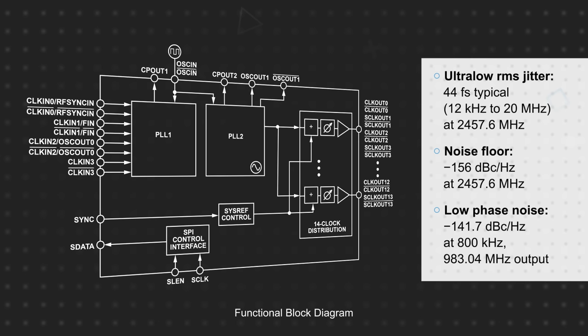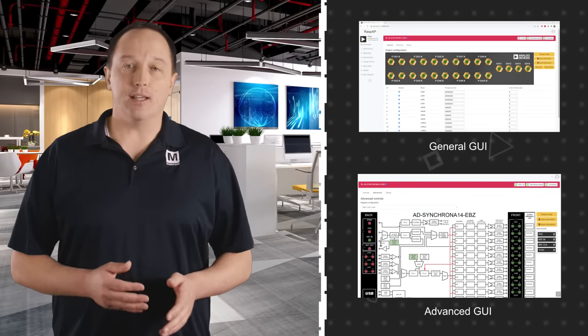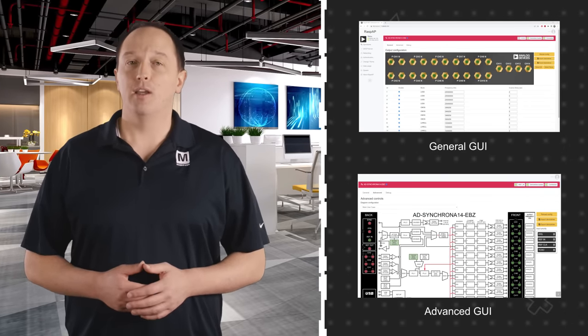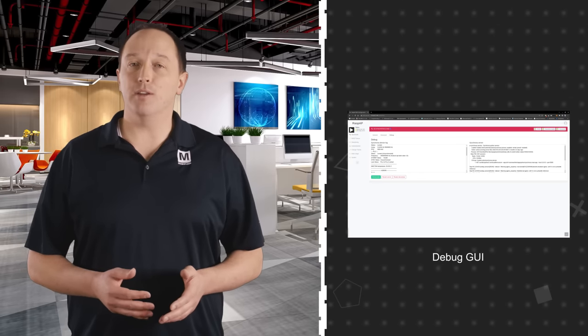This simplifies clock management and distribution while providing the flexibility to interface with data converters, FPGAs, and more. All of this is easily configured and controlled through the GUI loaded on the Raspberry Pi, which allows users to enable or disable channels, change frequencies and other parameters, set input priorities, save configurations, and more.